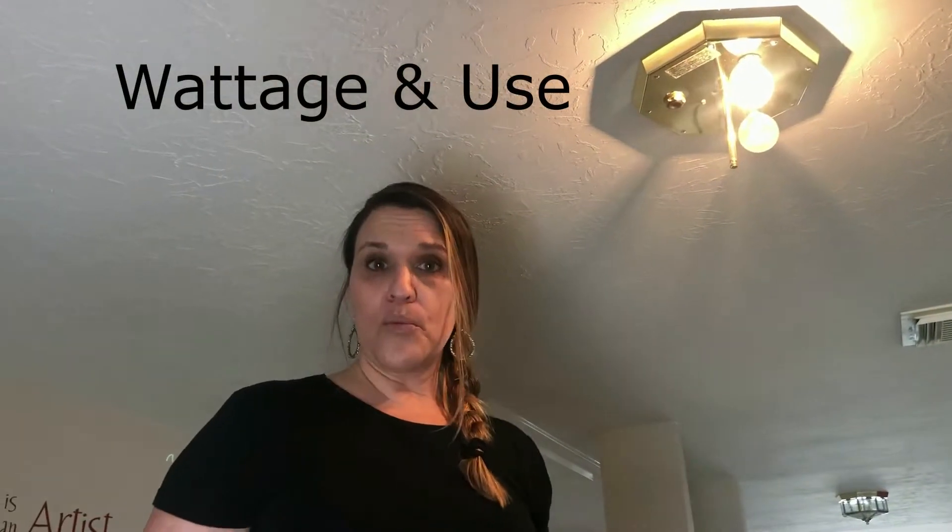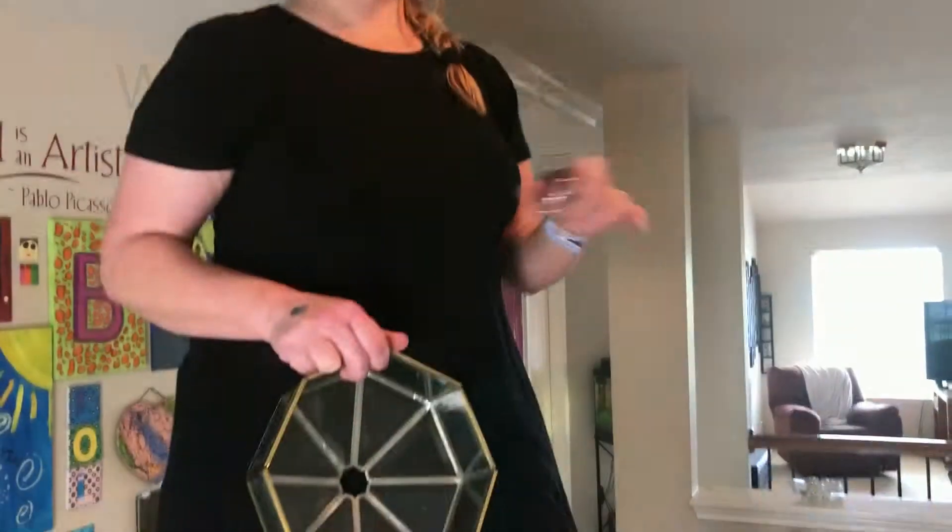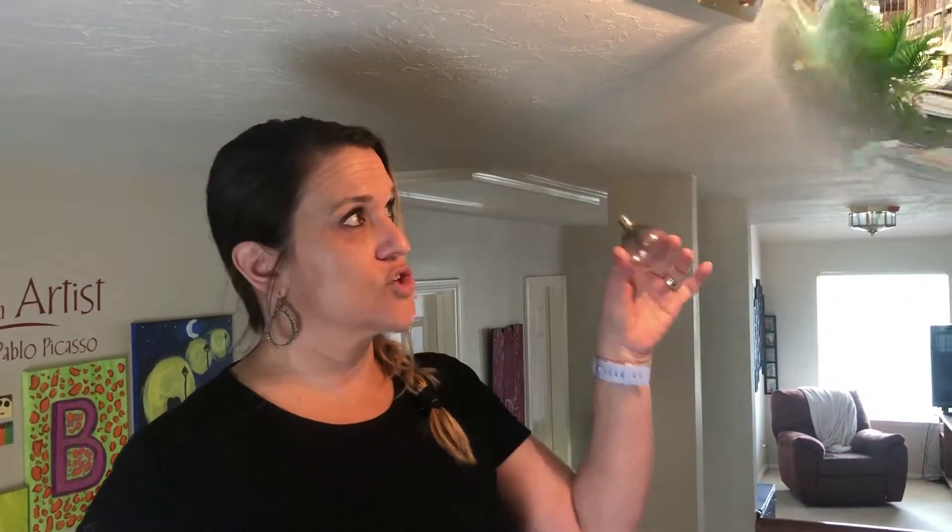You'll want to consider wattage and what the light is used for — whether you want a yellow light, a warm white, a regular white, a cool white, and all the variances in between. There are so many options, it's crazy.